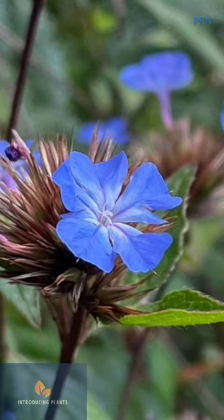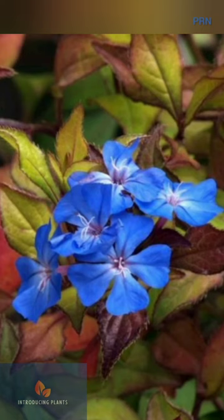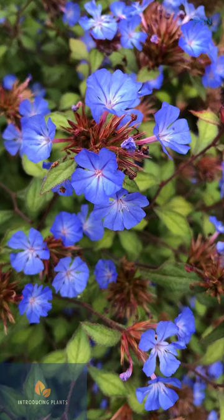This plant blooms in late summer and early fall, producing small blue flowers. It is often used in traditional Chinese medicines to treat a variety of conditions. This plant contains plumbagin, a compound that has been found to have anti-inflammatory and anti-cancer properties.